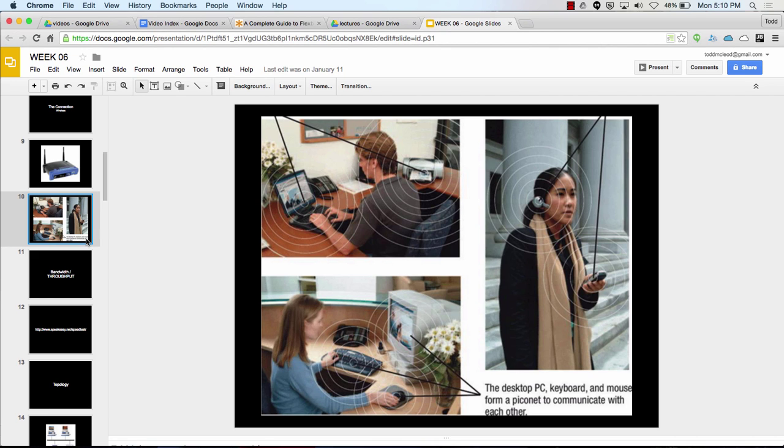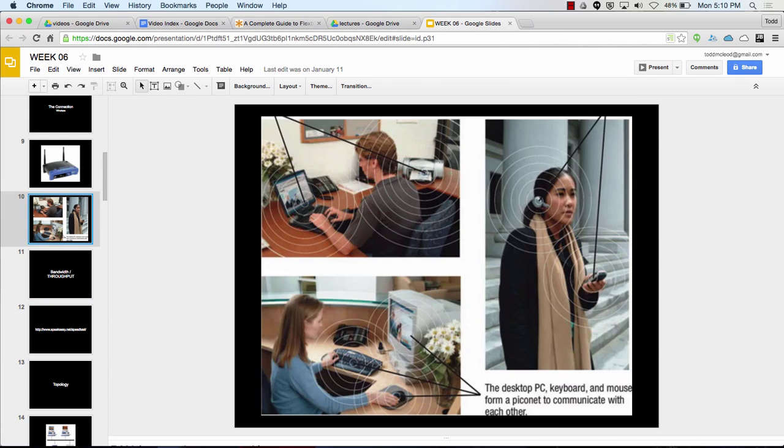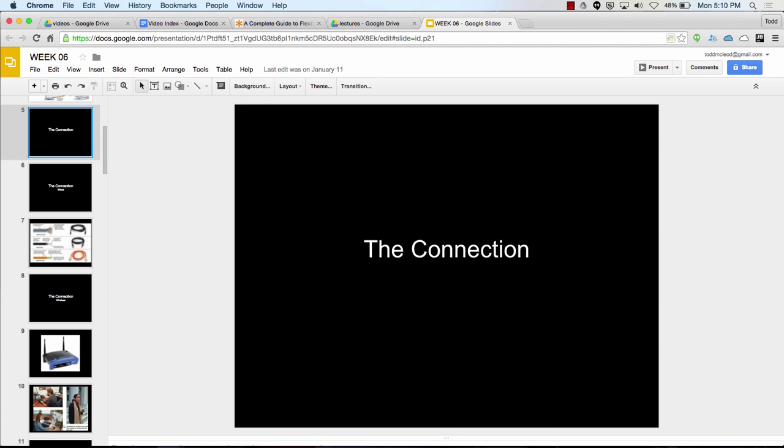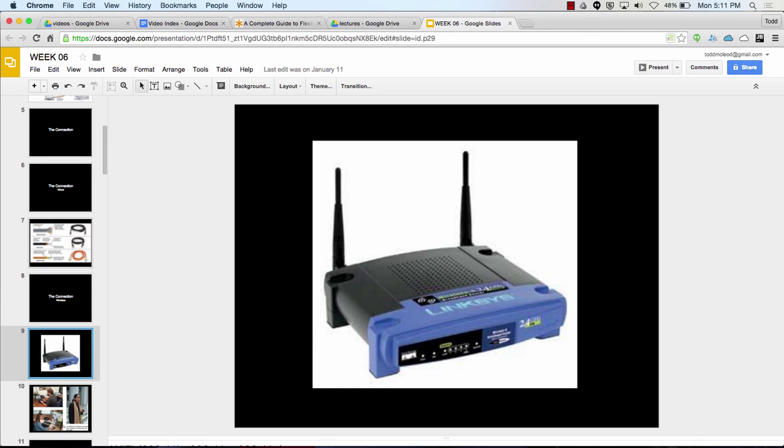Sometimes there's a WAN — wide area network. Like Fresno City College has a local area network. Fresno City College, Reedley College, Madera, Clovis — they have a wide area network. Bandwidth or throughput is how much data you can get through in one period of time. You have home broadband — broadband width — as opposed to dial-up, which would be narrow band.